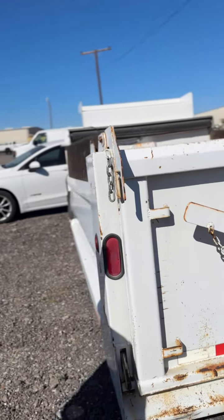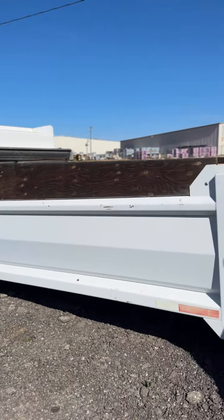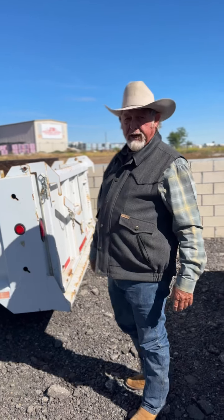It's in excellent condition. It probably wasn't used 25 or 30 times. It's never hauled anything that dinged it up. If you're looking for an opportunity to put a bed on a truck and have a nice dump truck, this is like a brand new bed. Thank you.